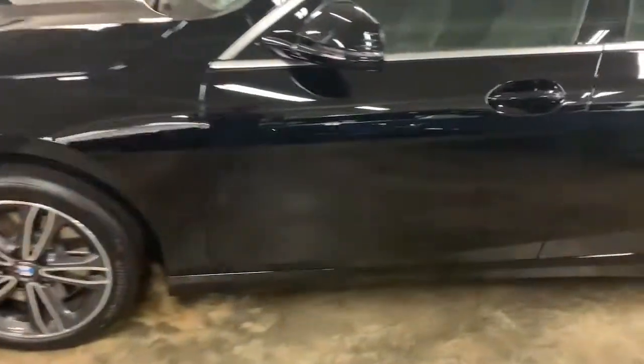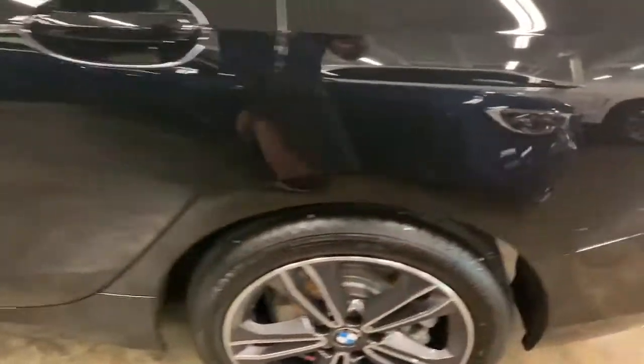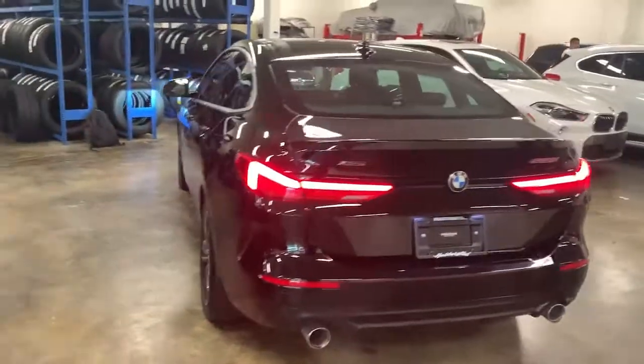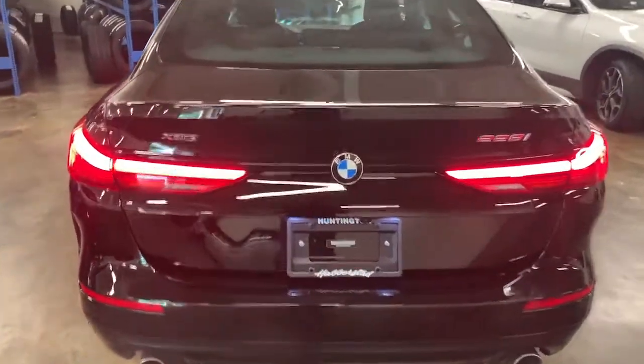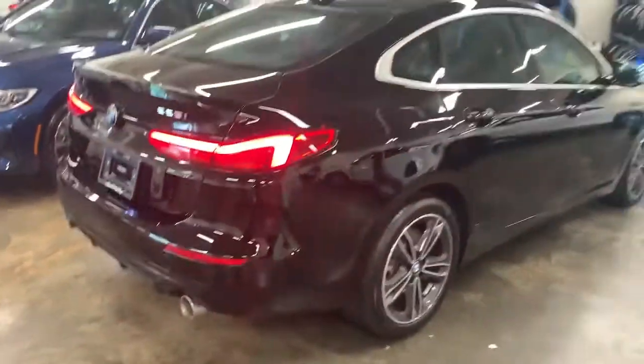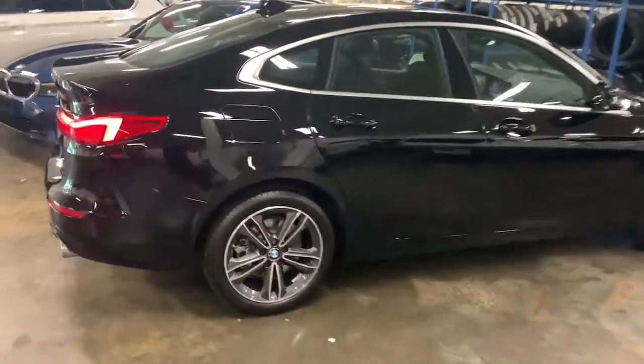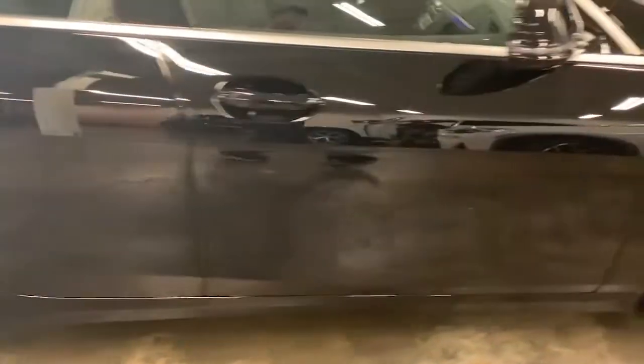These are just some of the great options this vehicle comes with: all-wheel drive, navigation system, keyless entry, fog lamps, lane-keeping assist, remote engine start, keyless start, power passenger seat, satellite radio, backup camera. Feel the satisfaction that comes with choosing quality and efficiency.